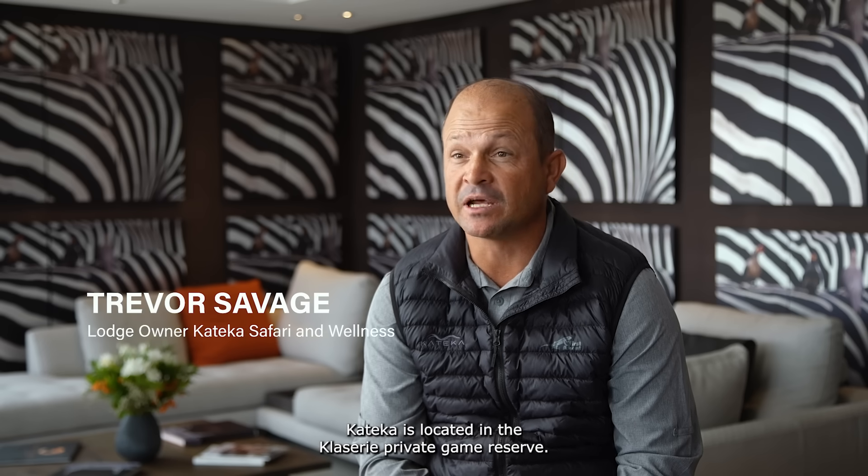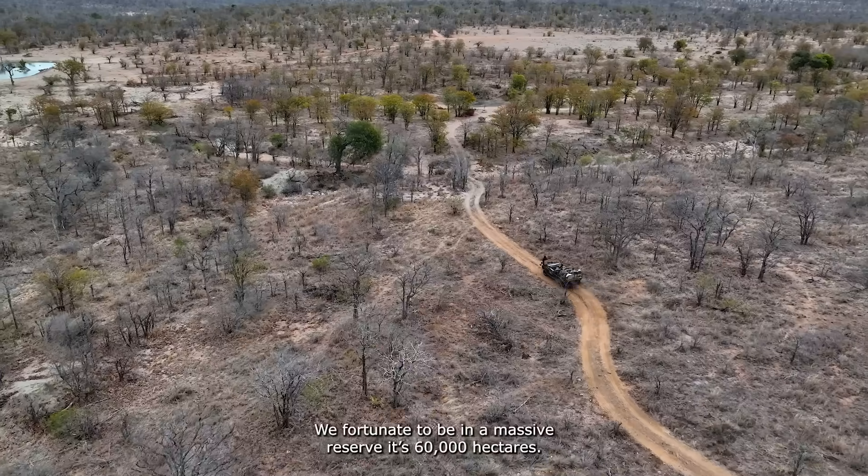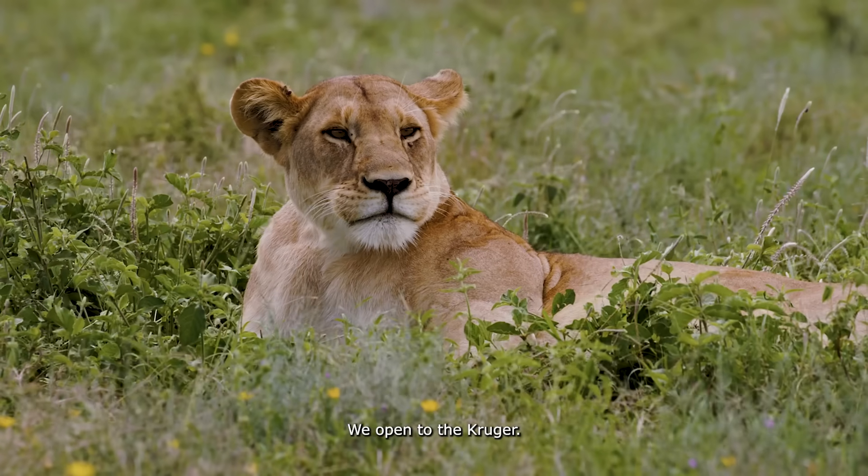Keteka is located in the Klesiri private game reserve. We're fortunate to be in a massive reserve at 60,000 hectares. We open to the Kruger.